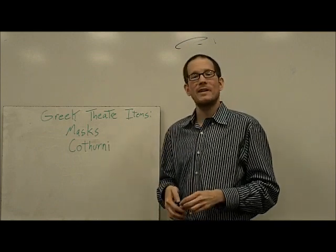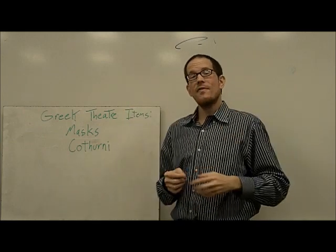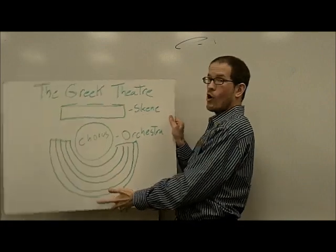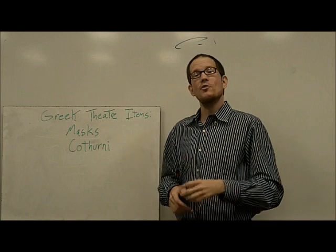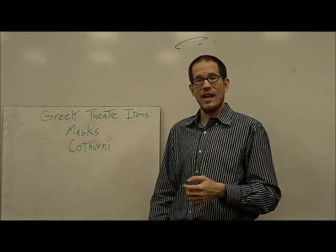All the plays were performed in masks, and these masks were quite large. This was so that even if you were sitting way back in the last row — which might be halfway up the mountainside in one of these really big mountain amphitheaters — you could still see the characters all the way down on the stage.